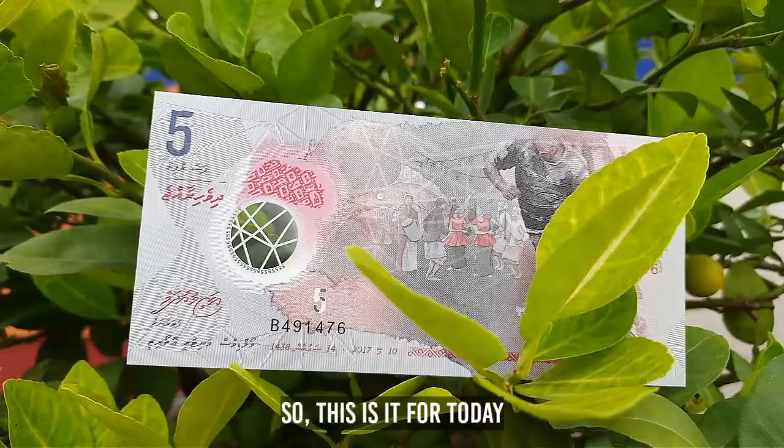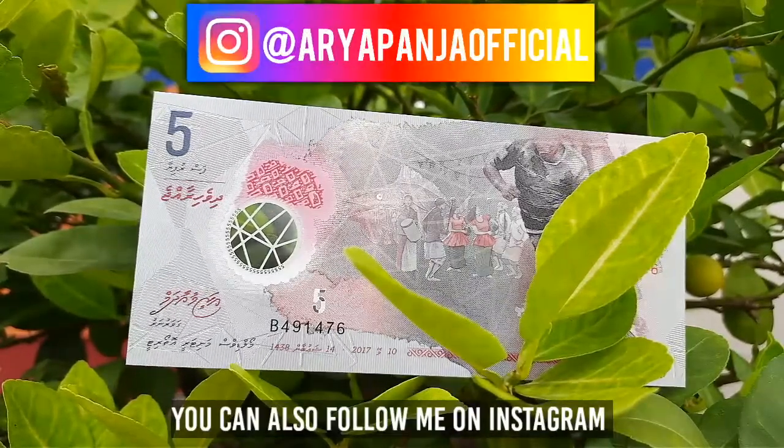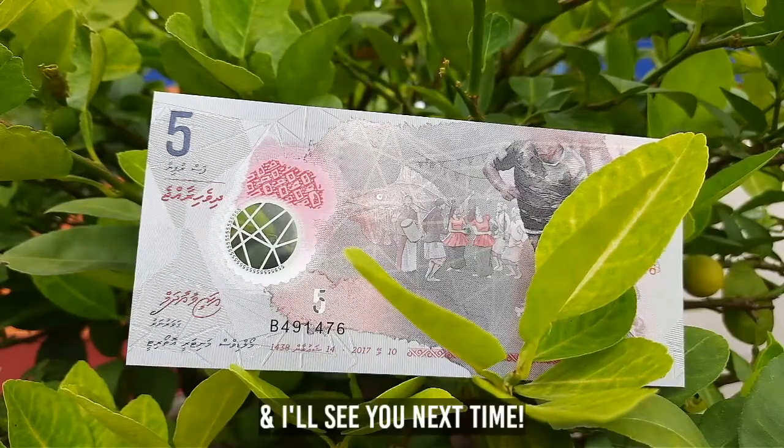So this is it for today. If you enjoyed it, please consider subscribing. You can also follow me on Instagram — link to my profile will be in the description. I'll see you next time.